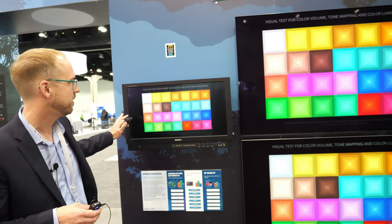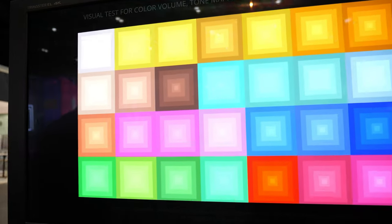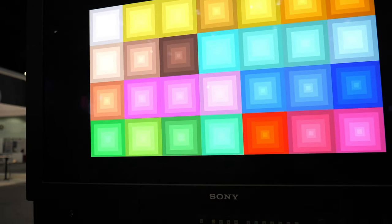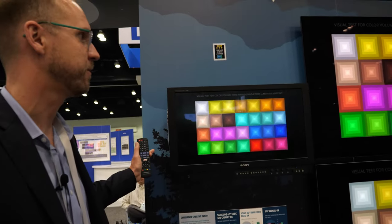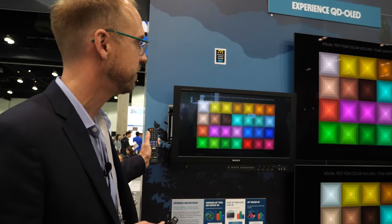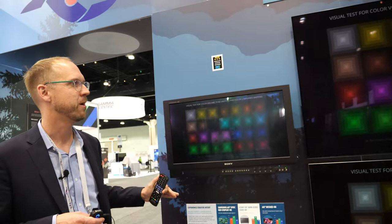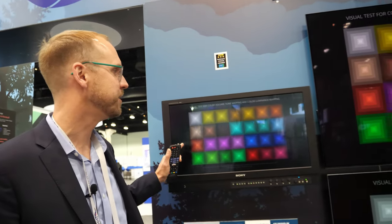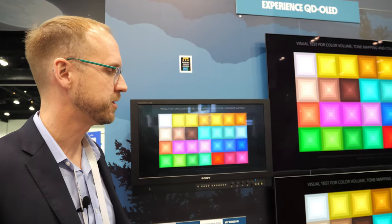We're also showing here a Sony BVM-X300 professional reference monitor — a $35,000 RGB OLED that's very popular in Hollywood. A lot of movies are mastered on this. The Samsung QD OLED and this mastering monitor have the same performance, and you don't see the flickering and hue shifts on these two top displays.